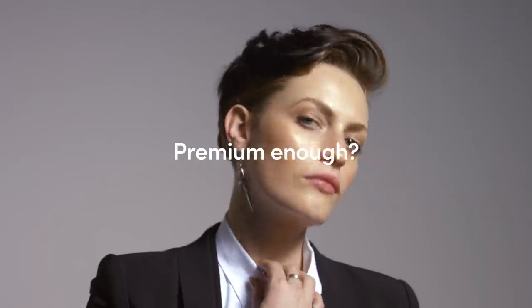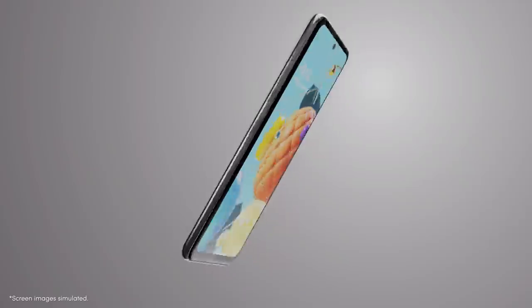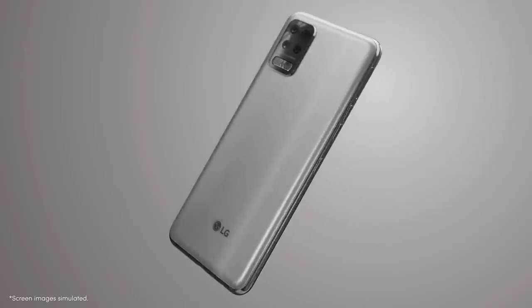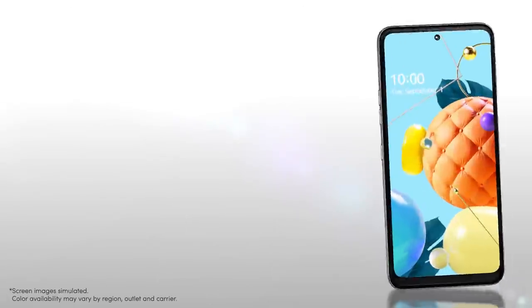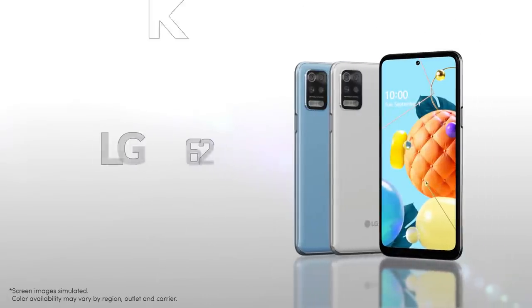What do you think? Premium and up? All these premium features packed into one device. You call it K62. The price? Go check it out. Nothing short of all you need. LG K62. Thank you!